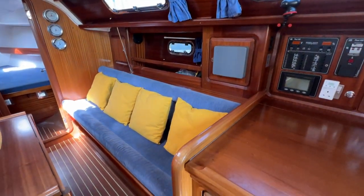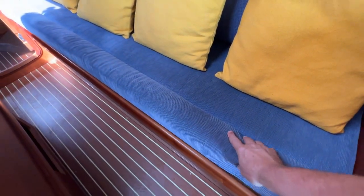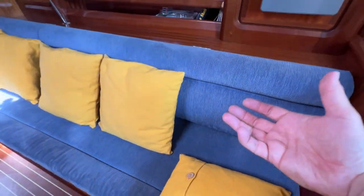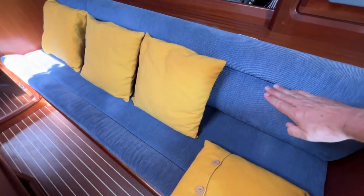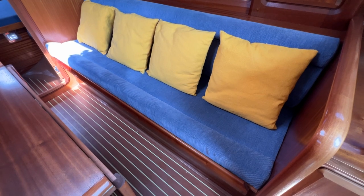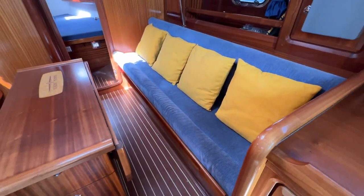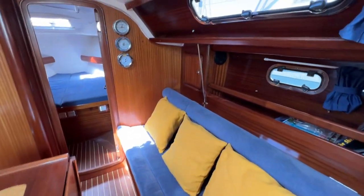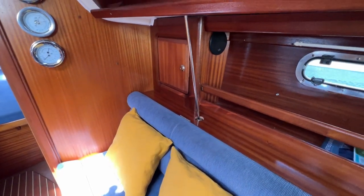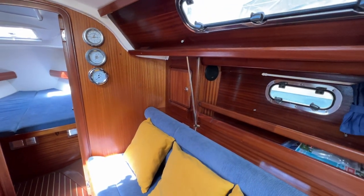The starboard sofa is nice and long, reasonably wide, with a fiddled soft bolster to keep you in. The cushions pull forward, the base lifts up, and the berth extends all the way to the boat side — nice and wide for one person. Lifting the base reveals three batteries underneath — two gel-filled — all looking very good with nice upholstery on top. Behind the sofa you can see the chainplates attaching to the hull, good for surveyors to inspect and handy for securing gear in a blow.